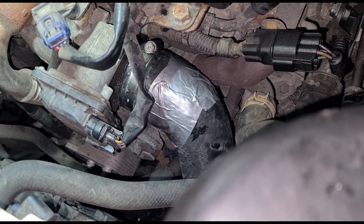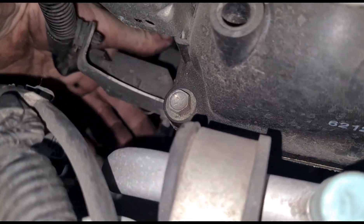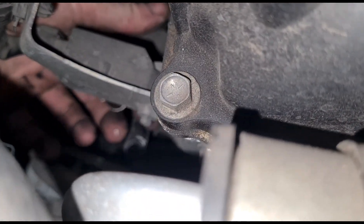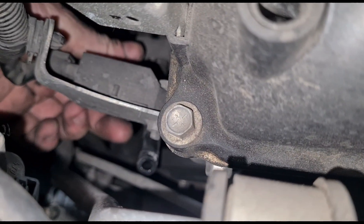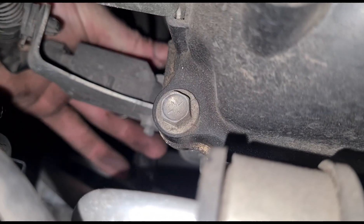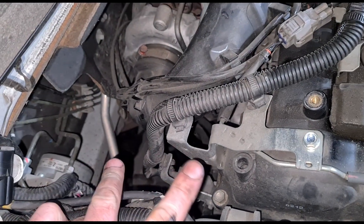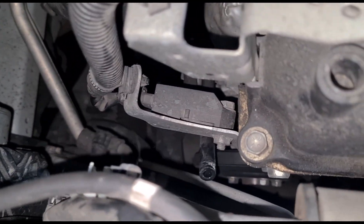Over here we have the DPF pressure sensor with two hoses — one hose right here, one here, and one here. This is the hose we're going to put the DPF cleaning fluid into — the nearest one to the engine block.